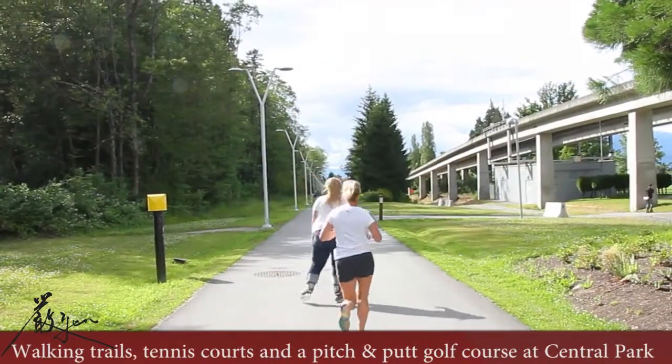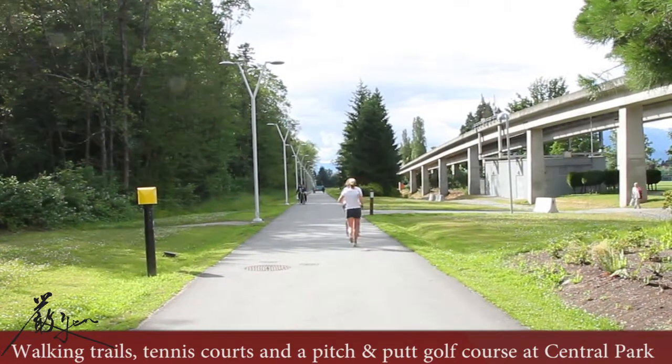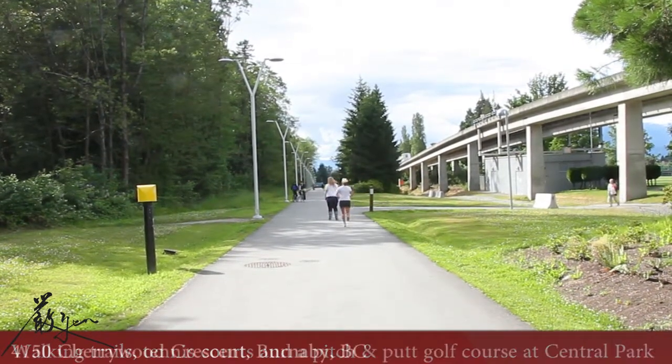For more to do outdoors, visit Central Park's walking trails, tennis courts, and pitch and putt golf course.